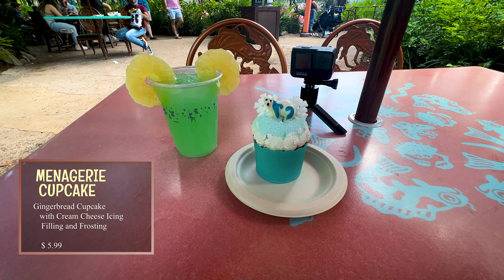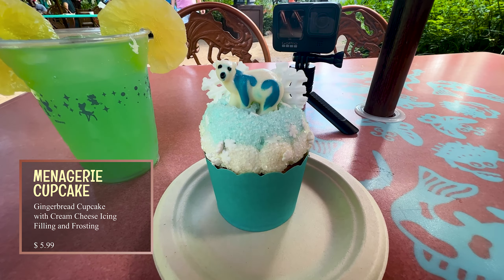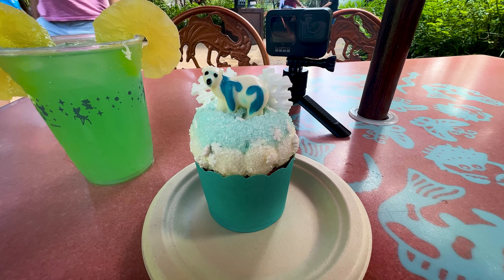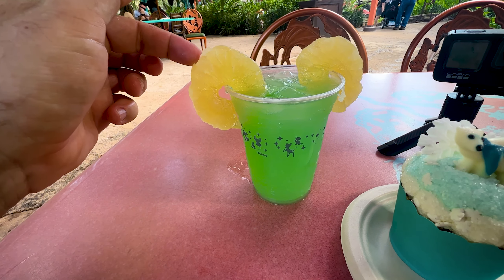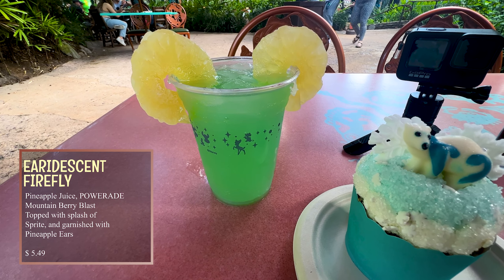Here's what I ordered just to give it a try. Here is the first one, which is the cupcake, and here is the second one, which is the drink. It's got these little things here pretending to be ears. Let's go ahead and give it a try.